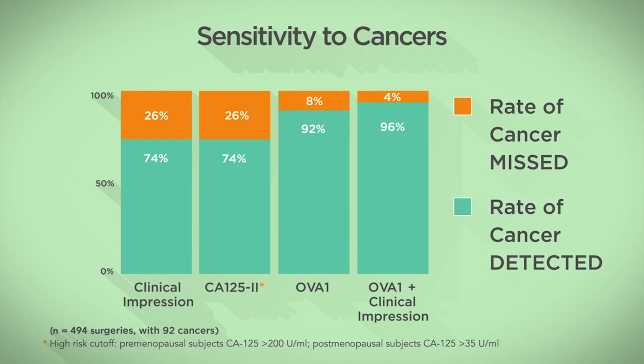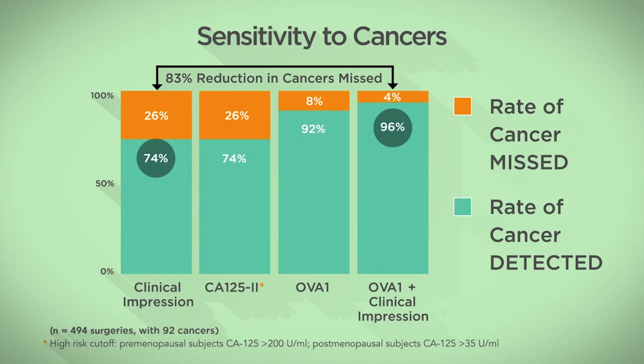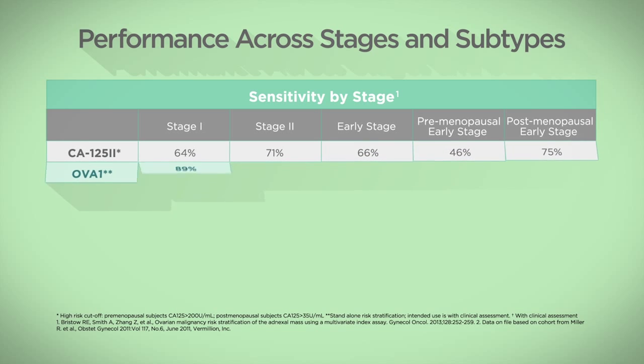When speaking with patients, it is helpful to share that adding OVA1 to clinical assessment can detect more ovarian cancer — from 74 to 96%. This means that fewer cancers are missed. The panel offsets the limitations of any one biomarker alone.